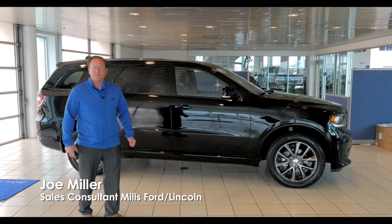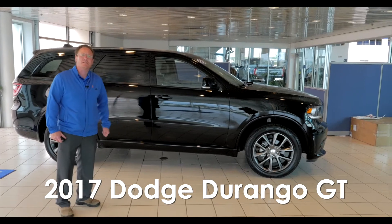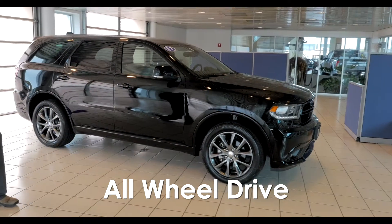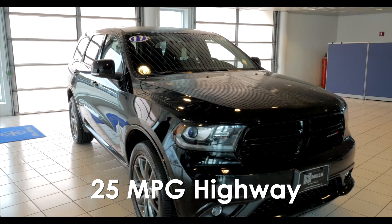Hey everyone, this is Joe Miller with Mills Ford in Baxter, Minnesota. Wanted to take a minute to check out this 2017 Dodge Durango GT. It's all-wheel drive with the 3.6 liter V6 engine, so it's going to get you 25 miles per gallon on the highway.